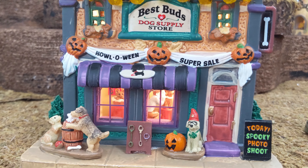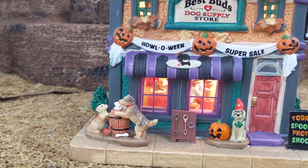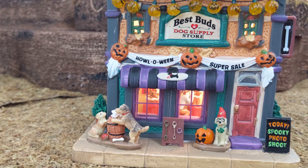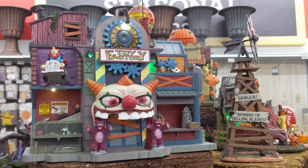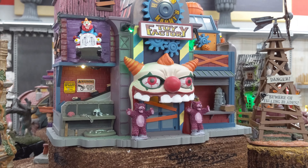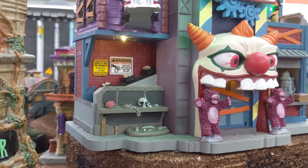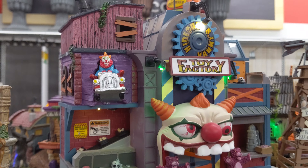We got the Best Buds Dog Supply Store. This one's not really my vibe but it's still really cute. Looks like they're running a sale. If you look in the window, you see a guy who looks like he might be grooming a dog. Over here it looks like a cat coming up out of a bag.